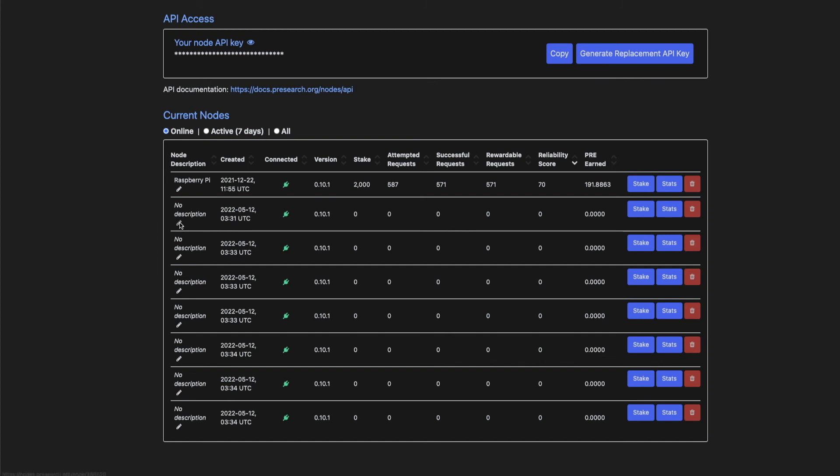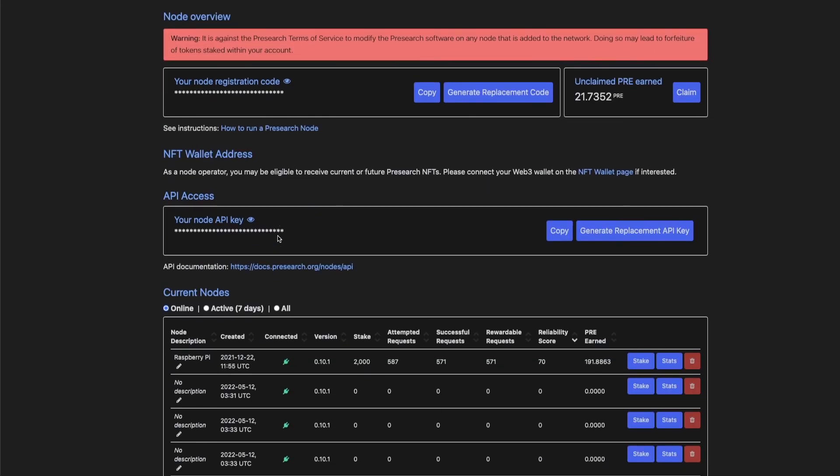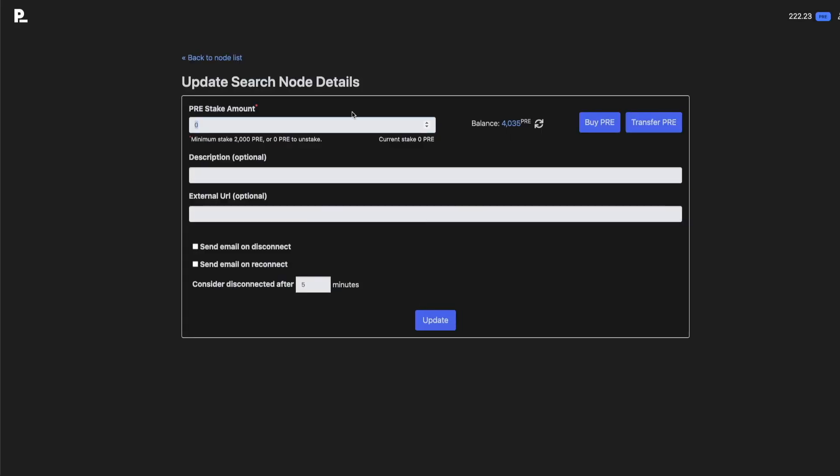Going back to node list for a second — just click on the little pencil icon. What I'm going to stake is 2000 PRE. For description I'm going to put 'Flux Node One'. I'm going to send myself an email when they connect or disconnect in case I need to do anything with it, and set disconnect after five minutes — sounds good. Now I'm just going to hit update. The node's been updated — going back to the node list you can see that's taken the 2000 PRE, leaving me with 2000 left.